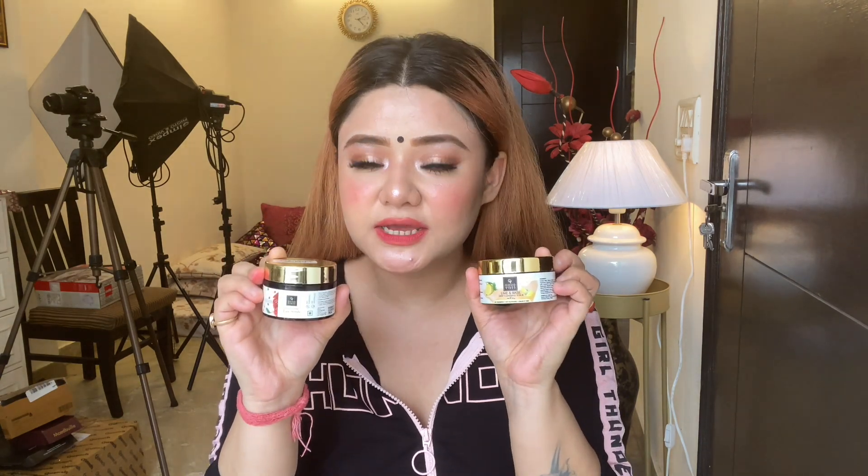I have two favorite scrubs, and again they are the Good Vibes brand — I really like it. The first is Good Vibes Lime and Basil Deep Cleansing Scrub. This will help deeply cleanse your skin. I highly suggest this for dry skin. It will exfoliate your face properly. If you have open pores, it will exfoliate them properly.